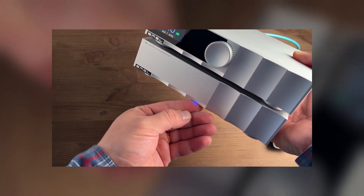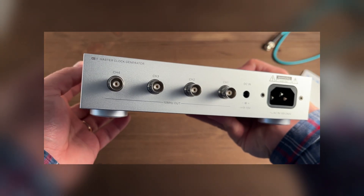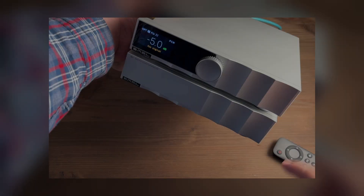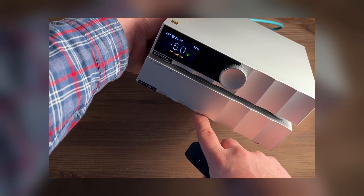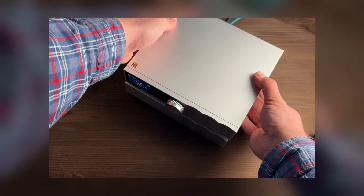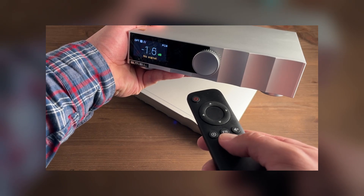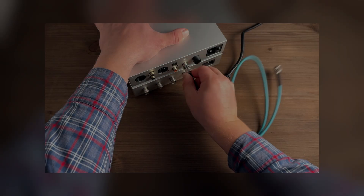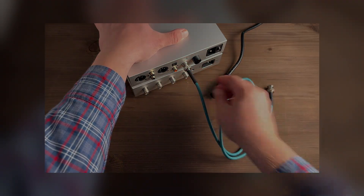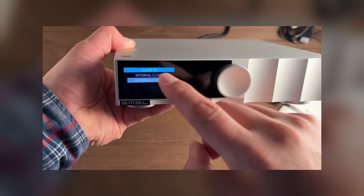There are four 10 MHz outputs on the back of the G1 with an impedance of 50 or 75 ohms for different requirements of connected devices. When an external generator is connected to the D200, a small wave — sinusoid — icon appears on its display, confirming that the converter has switched to the external clock. The processors inside the D200 begin using the incoming 10 MHz signal as a reference, allowing even more accurate timing of all internal converter operations. Connecting the clock to the converter is simple: connect one of the G1 outputs to the 10 MHz input on the rear panel of the D200. If the DAC does not automatically detect the external signal, there is a special external clock menu item to manually activate the signal from the G1.